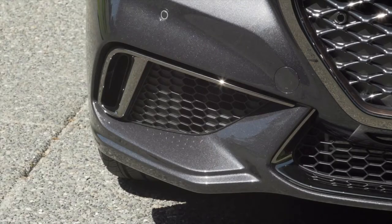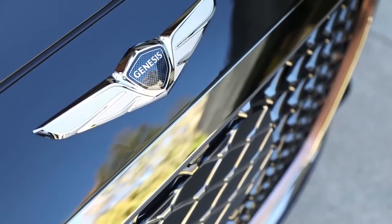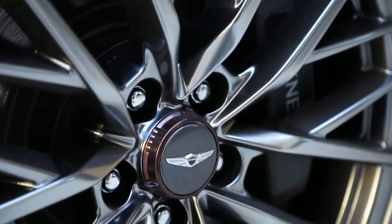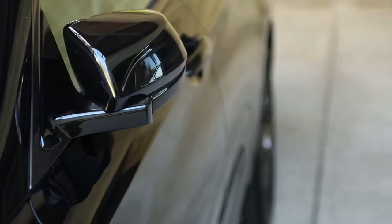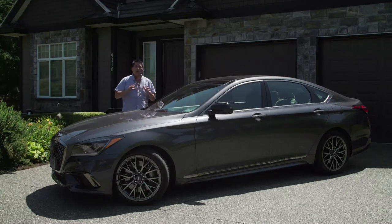One different thing the brand is doing is all-in pricing. So whatever price you see, that's it — there are no options. Everything is included, including five years of scheduled maintenance service. That includes at-home service: they'll come to your house or your workplace, pick up your car, drop off a loaner, and bring your car back — all for the one price.